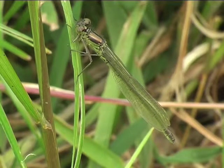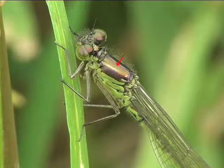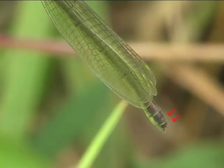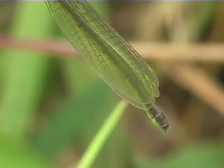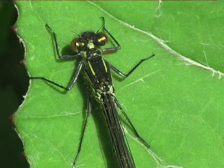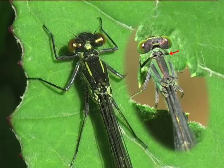Teneral females look a little off colour. They already show the hint of a shoulder stripe, which is usually broken. Abdominal segments 9 and 10 are dark on top, unlike the male at this stage. Once hardened, they are yellow and black, with brown eyes. The trailing edge of the pronotum is deeply lobed, unlike the small red-eyed damselfly.